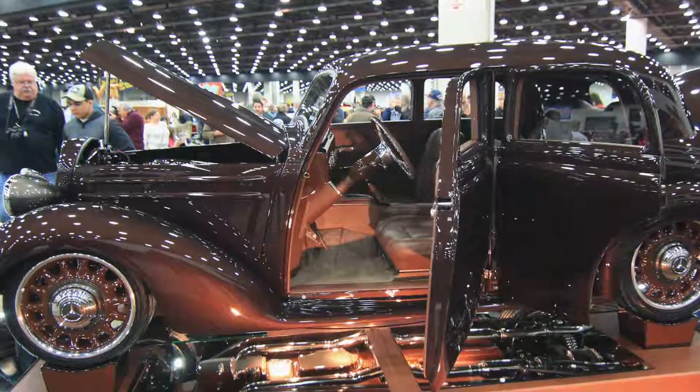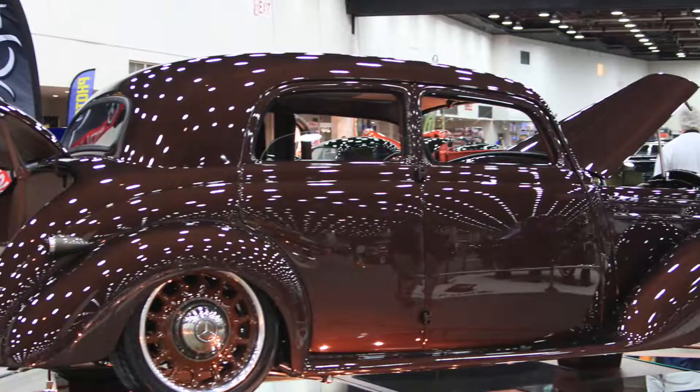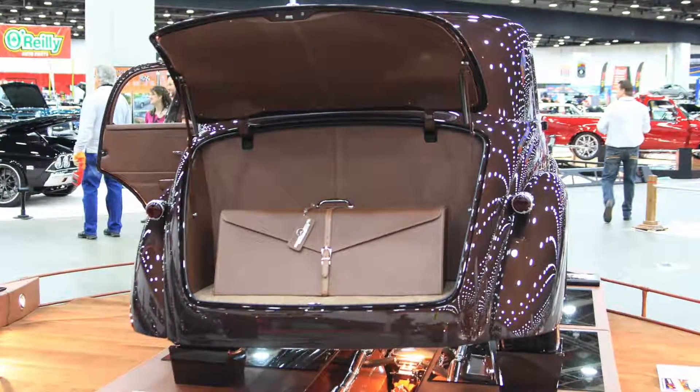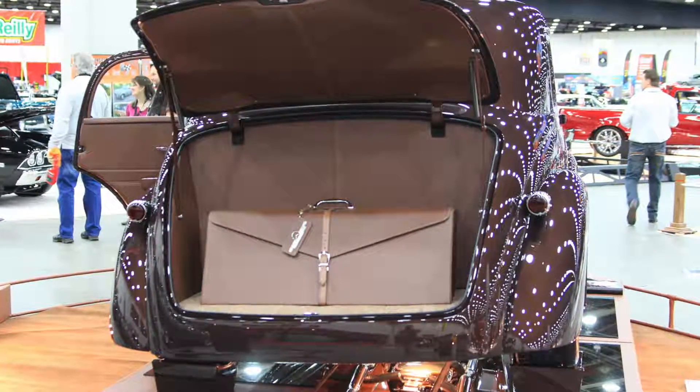How much input did you have as far as the ideas and the direction they went? Really, I mean, they gave me pretty much full reign on the design. I was able to fully customize and craft every part of the car in my vision.